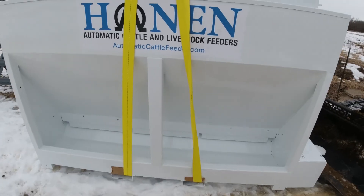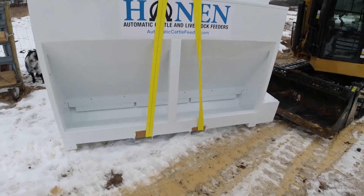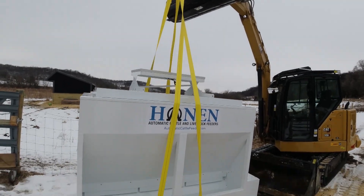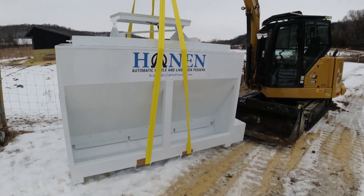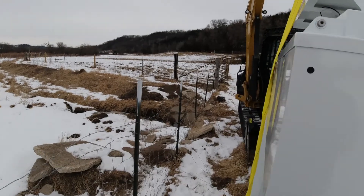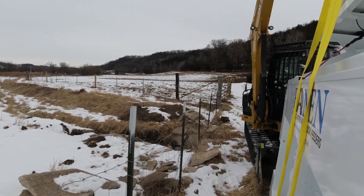Normally you'd want to do this with forks that go under there, but I don't have my forks out here — I'm still waiting on them from Cat. If my straps were shorter this would be a lot easier because I'm right up at the peak of my reach. We're going right in through the gate and just going to set it out there.